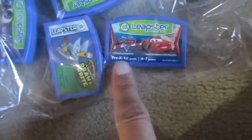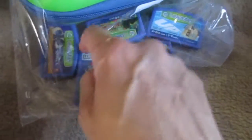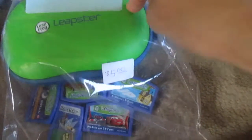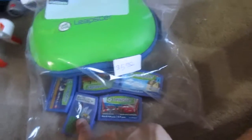I got this Leapster. I don't know if it's too old for Trevor, but a lot of these games say pre-K to ages four to seven; some might be too mature for him, but I figured he can grow into it. It was only five dollars — I got the case, the console, and five games with it. All for five bucks.